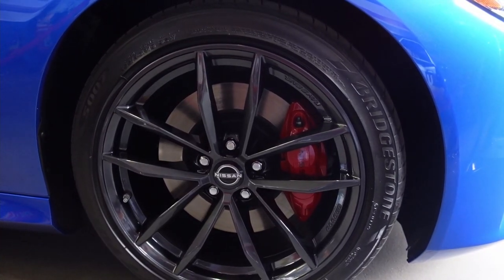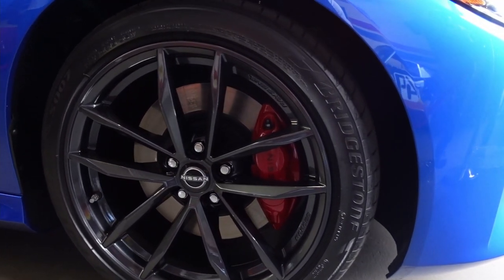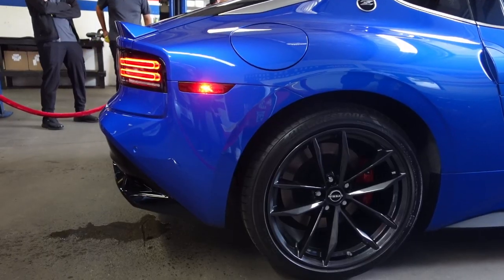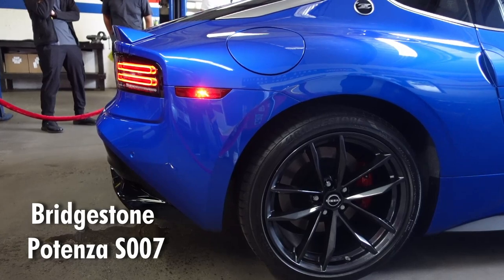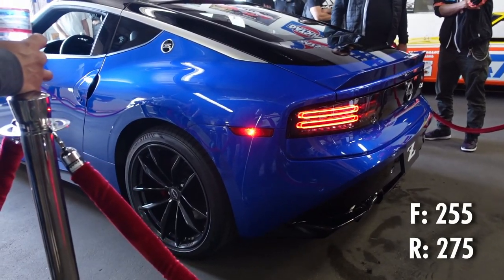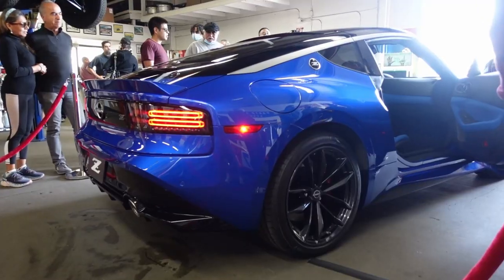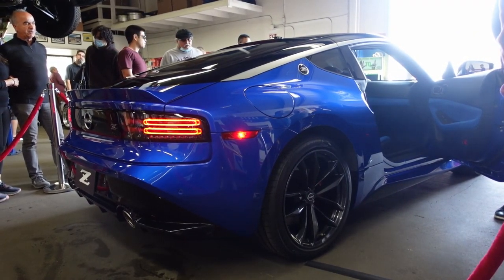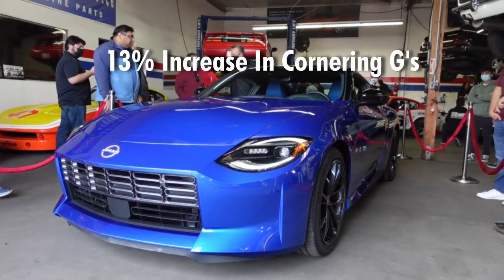Taking inspiration from the 370Z are the sport brakes with four-piston calipers and 14-inch rotors. This particular Z was fitted with Bridgestone Potenza S007s — 255 in the front and 275 in the back. The new Nissan Z is a big improvement from the previous 370Z, with a 13% increase in cornering G's.